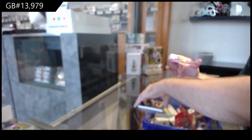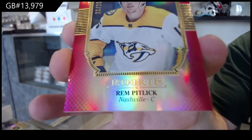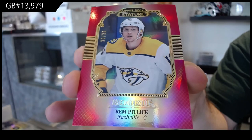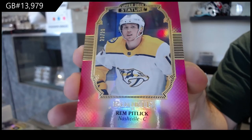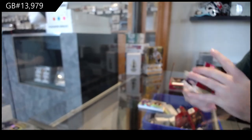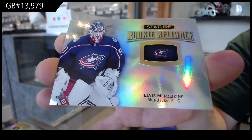We've got a portrait rookie, number two twenty — Rem Pitlick, Nashville Predators. And we've got a reliance of Elvis Merzlikins for the Blue Jackets.